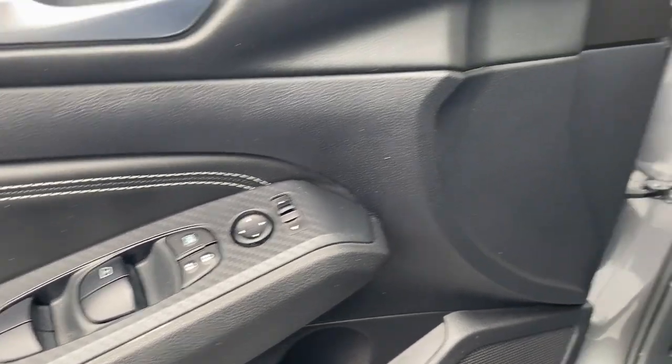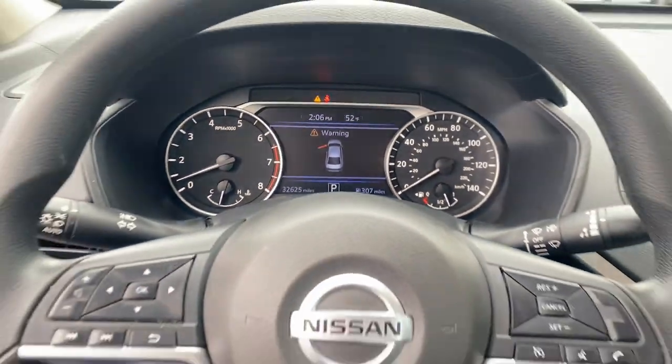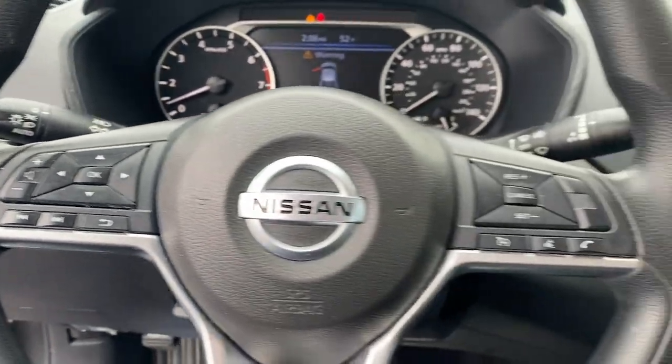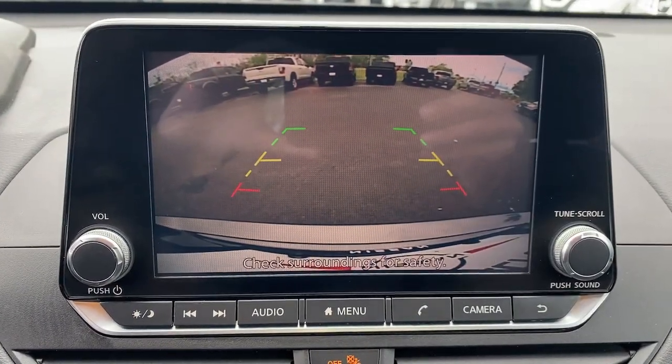The following are some of this vehicle's highlighted options: Apple CarPlay and/or Android Auto, keyless entry, satellite radio, steering wheel audio controls, alarm, electronic stability control, Bluetooth connection, power driver's seat, traction control, and intermittent wipers.